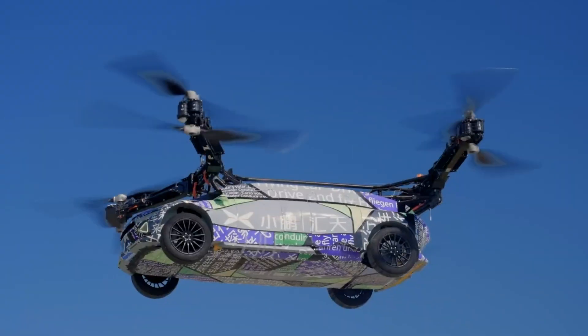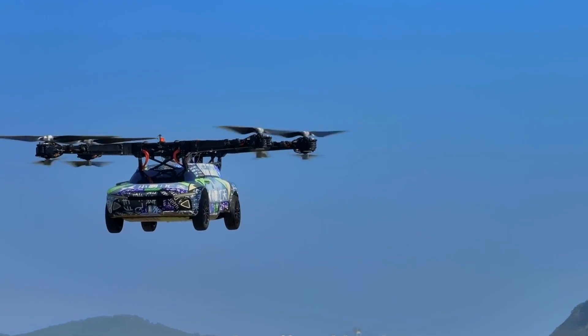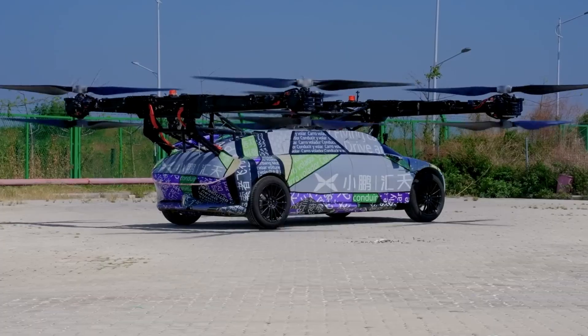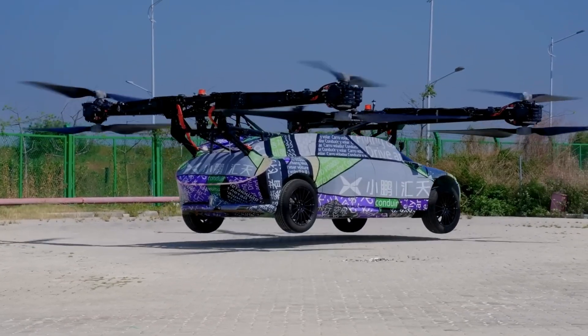On the road, it performs like a conventional car, but with a switch to flight mode, it takes to the skies, controlled via a steering wheel and gear lever. In the air, the X3 can reach speeds of 130 kilometers per hour with a flight time of about 35 minutes.